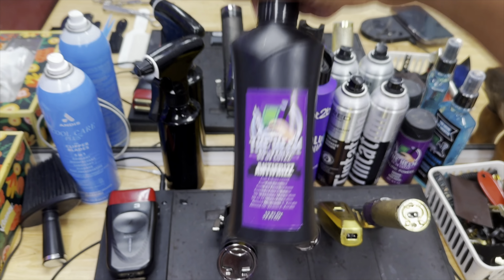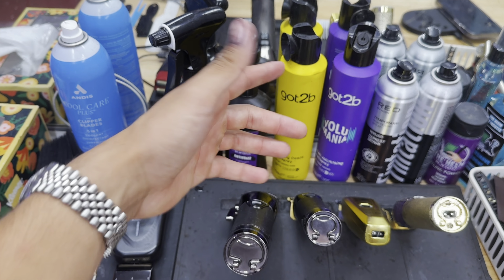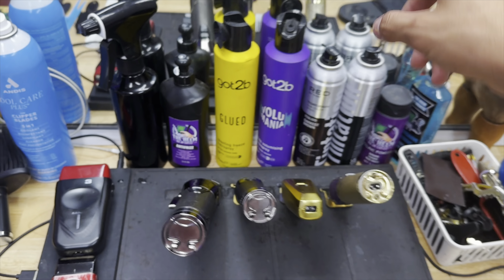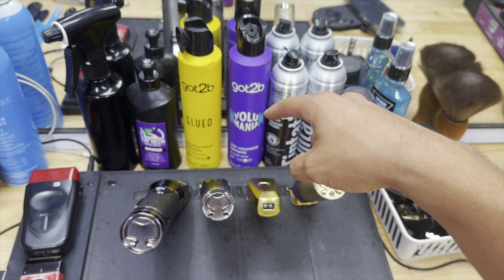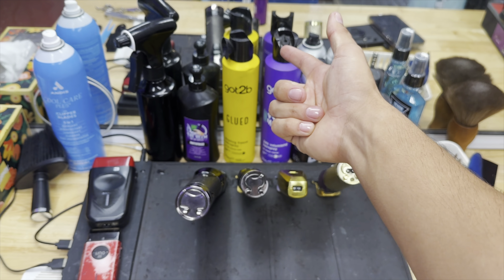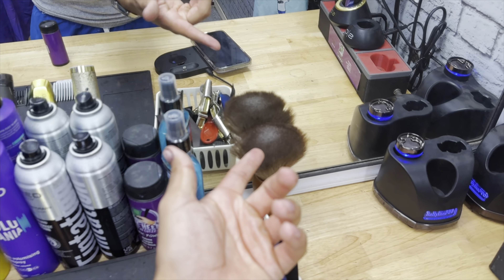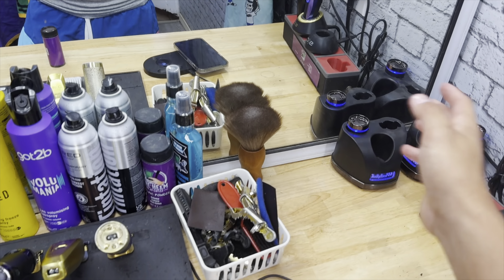We got one more Heme product — I gotta have the Heme anti-frizz on my station. My clients with curls love this product — the smell, the feel, it's just Heme. These are my two other magic workers: the glue, which is basically just a really good hairspray, and then Volumania, which is a quick volumizer. If I don't want to use the powder, I just spray this and it creates good volume.